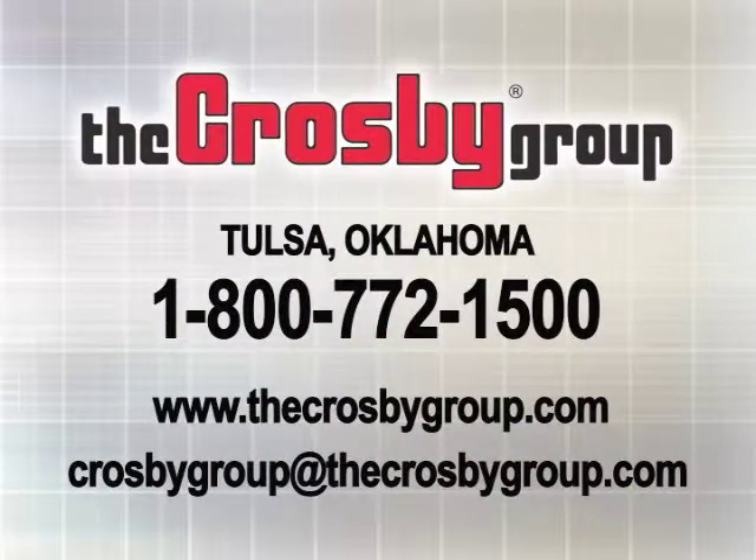For additional information or videos about the many products and services offered by The Crosby Group, you may contact Crosby Direct at 1-800-772-1500 and visit our website at www.thecrosbygroup.com for the latest updates. You can also email us at crosbygroup@thecrosbygroup.com.